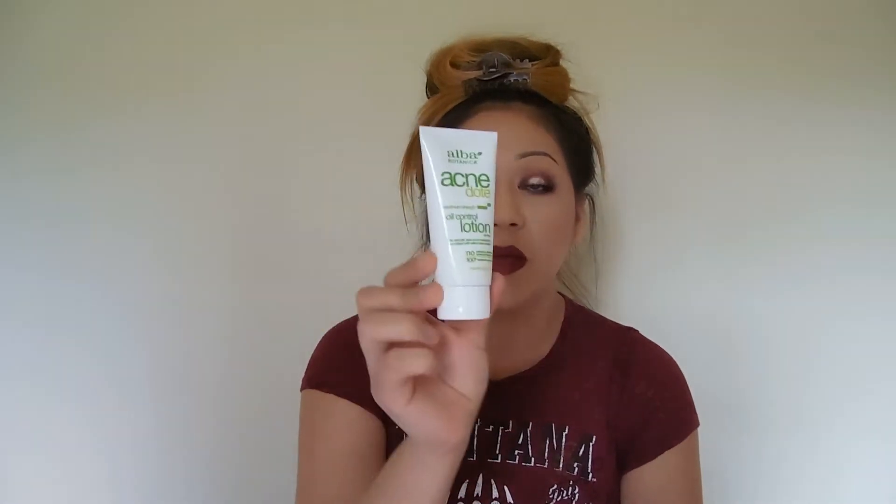I saw this brand at Walmart called Alba Botanica. I've been trying to find new moisturizers for oily skin — I have extremely oily skin. I tried it out and I'm not really a big fan. It has a very strong peppermint smell. It has salicylic acid in it, so it is for acne and oil control. The texture is not thick — it just feels like regular lotion and doesn't really sink into the skin too fast. I use this at night because it's way too strong-smelling to wear during the day. I haven't worn it long enough to really see how it works.